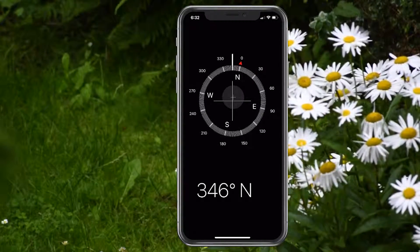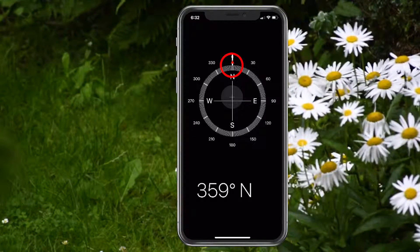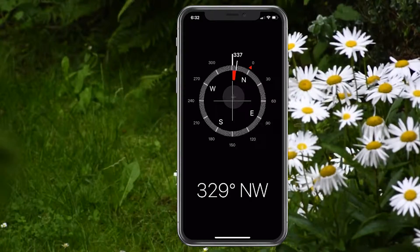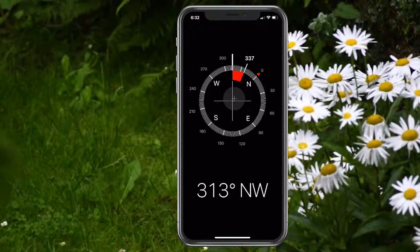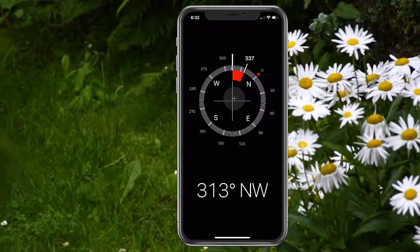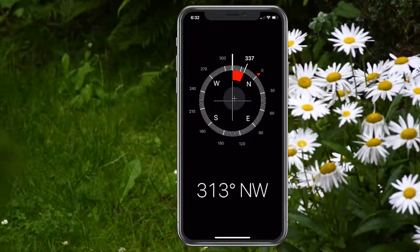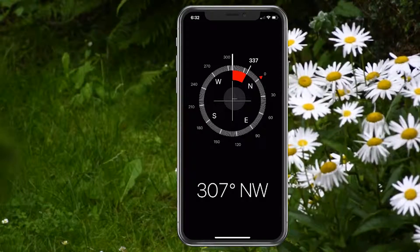When you go true north, there is a red arrow to show you so you know. You can also tap on the screen and it'll mark a point, and then you can count how many degrees difference it is. So if you ever need to go west 30 degrees, you could just do this until you get to 307 and then you know that's what it is.